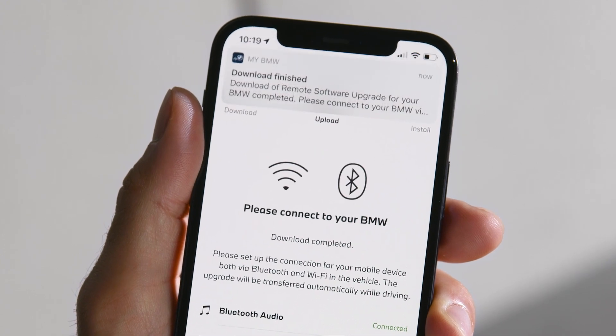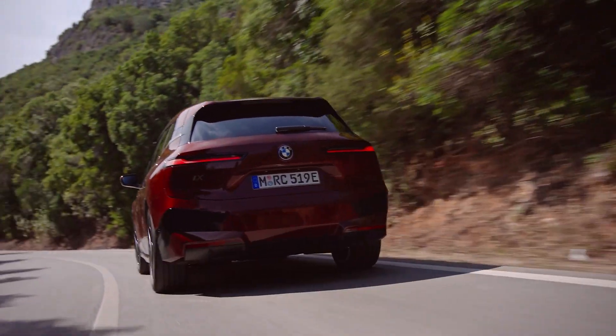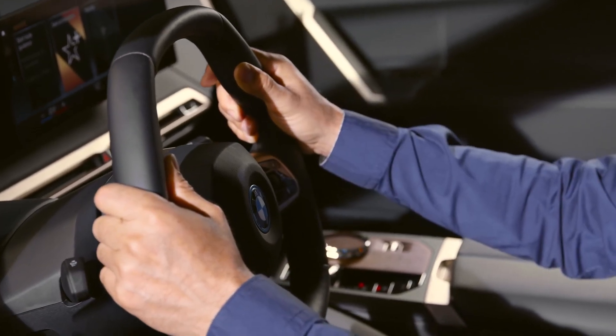We take care of you. You will be notified after you have downloaded the new vehicle software via your My BMW app, or when it has been automatically downloaded onto your car while driving.